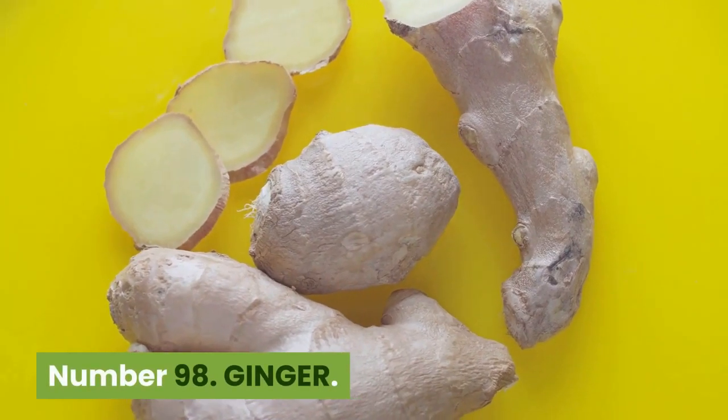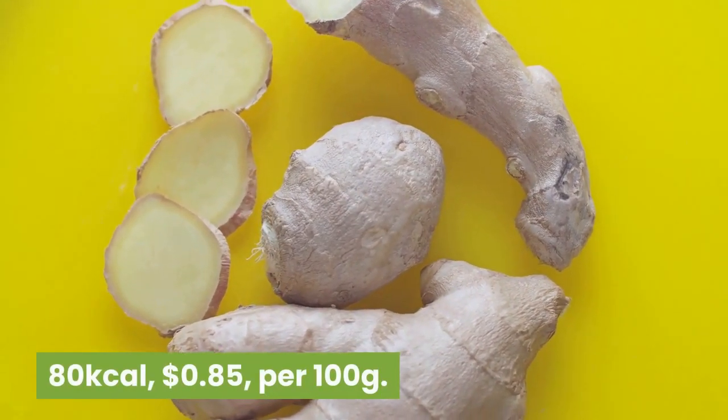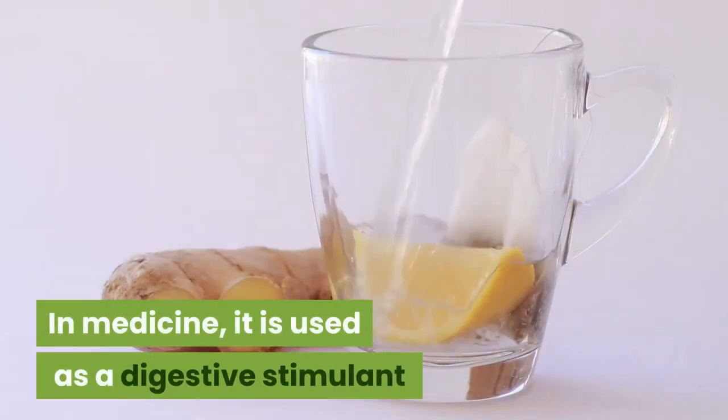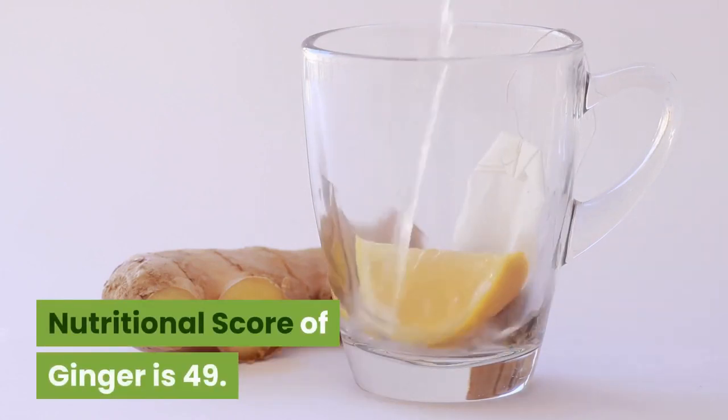Number 98: Ginger. 80 kilocalories, 85 cents per 100 grams. Ginger contains high levels of antioxidants. In medicine, it is used as a digestive stimulant and to treat colds. Nutritional score of ginger is 49.